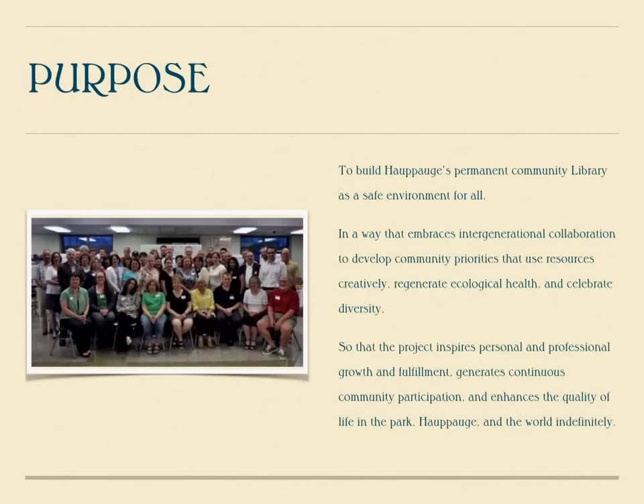We started by defining a purpose. The purpose of the Hoppog Public Library's new building was to build Hoppog's permanent community library in a safe environment for all, in a way that embraces intergenerational collaboration to develop community priorities that uses resources creatively, regenerates ecological health, and celebrates diversity — so that the project inspires personal and professional growth and fulfillment, generates continuous community participation, and enhances the quality of life in the park, Hoppog, and the world.